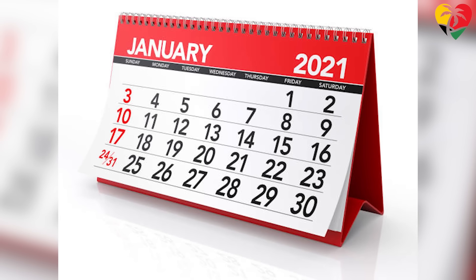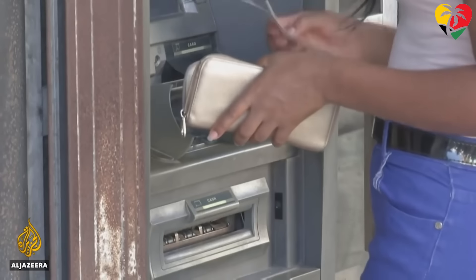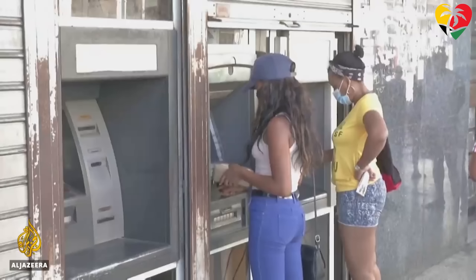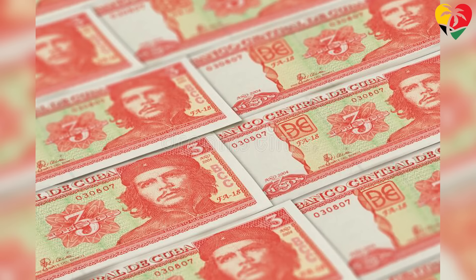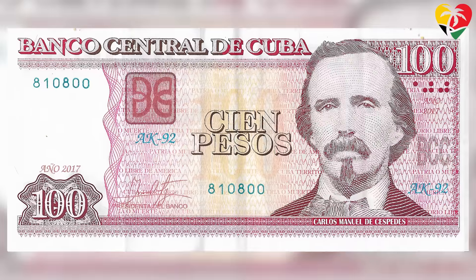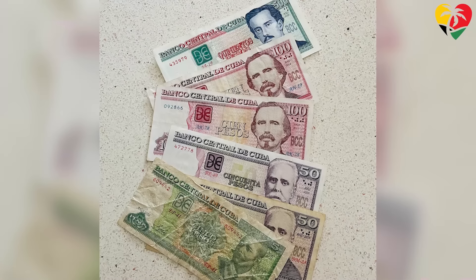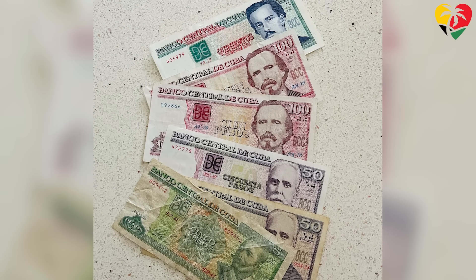From the 1st of January 2021, Cuba implemented the so-called 'day zero' of monetary unification, which abolished the Cuban Convertible Peso and left only the Cuban Peso as legal tender. A new exchange rate of 24 Cuban Pesos to 1 US dollar became the applicable rate and is where it currently stands.